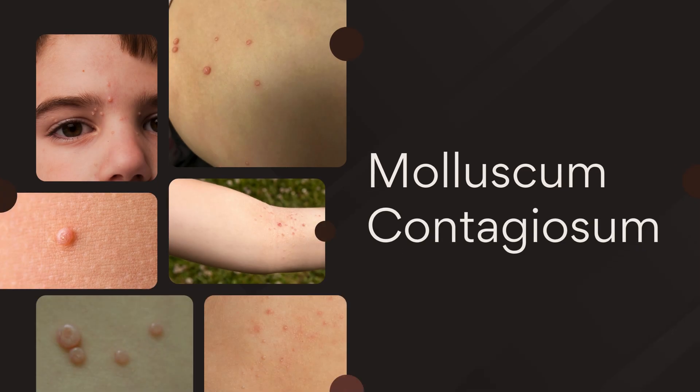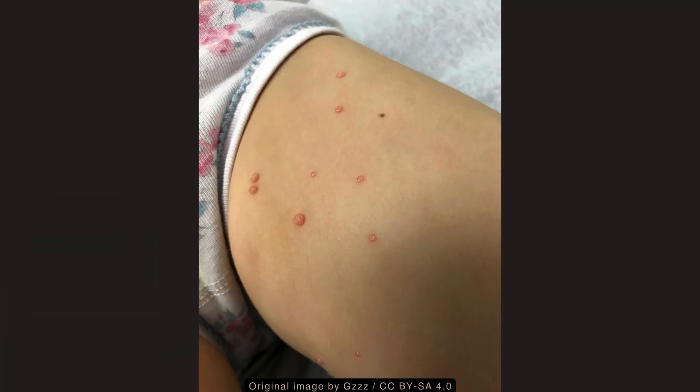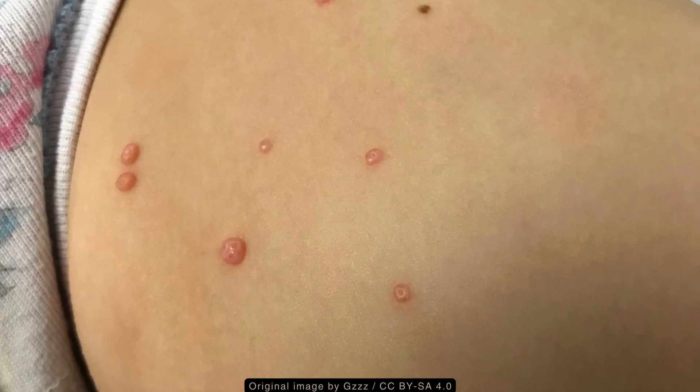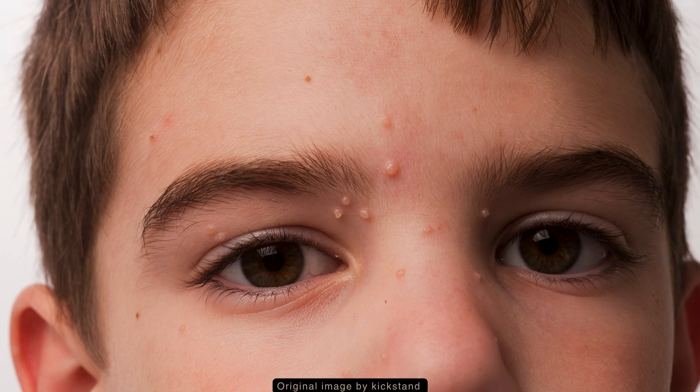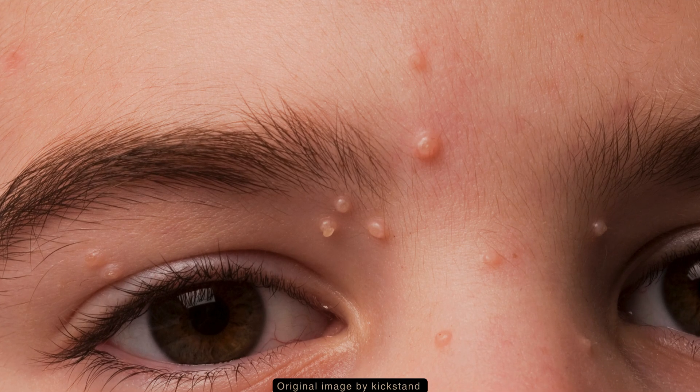Molluscum contagiosum is characterized by flesh-colored, dome-shaped lesions with a central dimple. Although the central indentation is characteristic, sometimes it may not be evident. As well, there may be other findings such as excrescencies coming out from the center, and some growths may have a stalk.